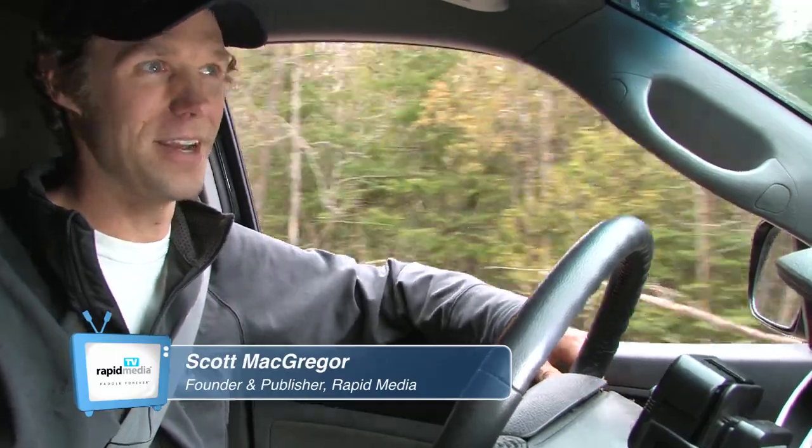It's Wednesday morning here at the Rapid Media office and we just got a call from Mark Hall at Delta Kayaks. He's on his cross-country dealer tour and he said he'd meet us down at Frontenac Outfitters. So we loaded up the truck and we're headed down for this episode of Rapid Media TV.